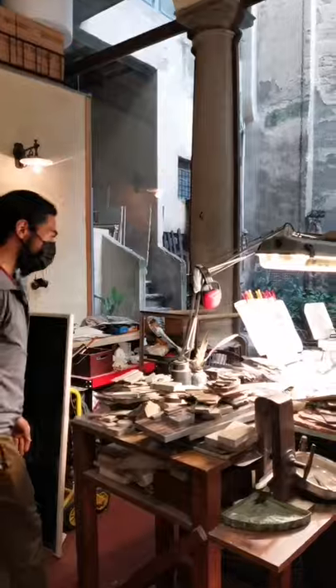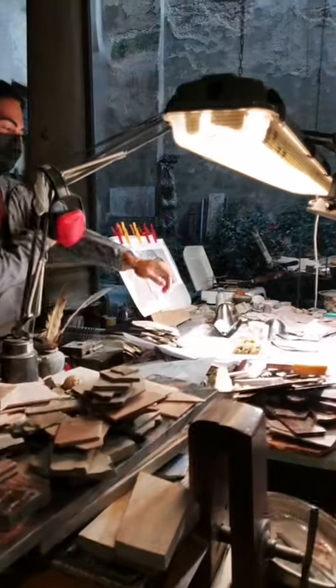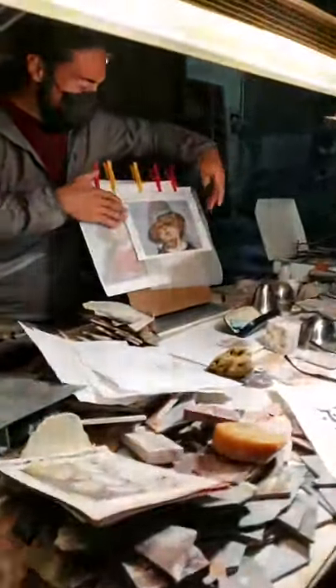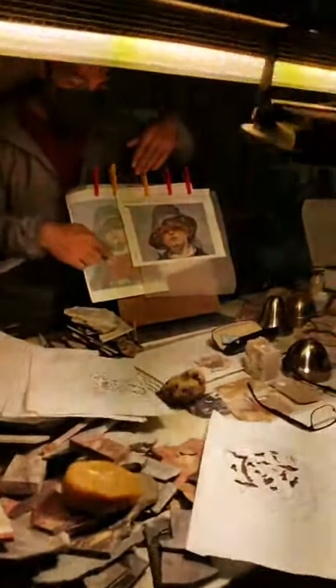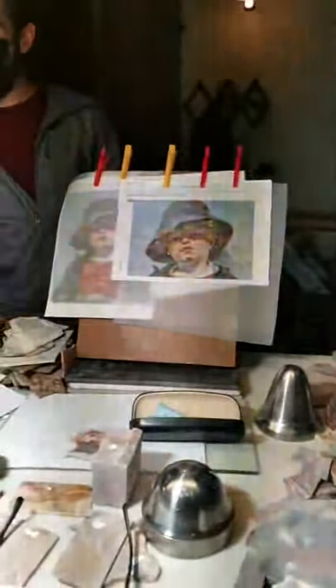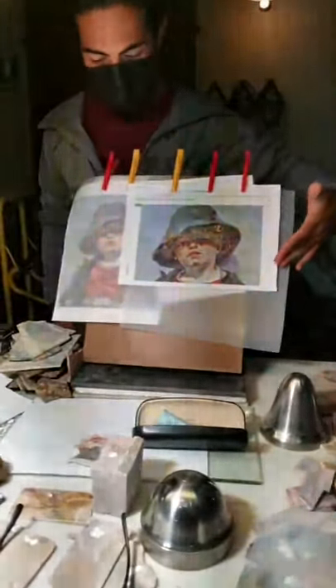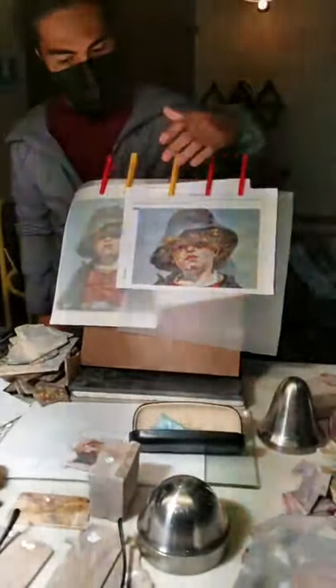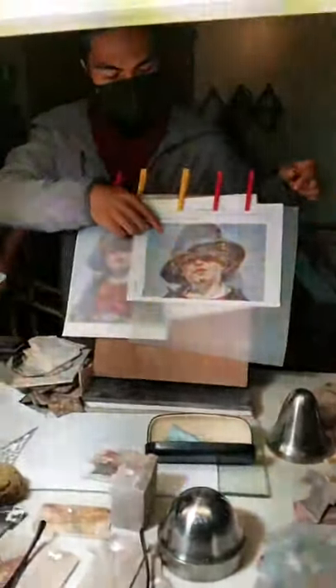Quali sono le fasi della lavorazione? Qui vedo dei disegni, dei... modelli. Esatto, questi sono modelli. Da un'immagine noi ricaviamo un lucido da cui definiamo quali pezzi tagliare dalle pietre per comporre l'immagine. So this is to show you how it all starts — an idea of what they wish to reproduce is made into a puzzle-like scheme so they can identify the pieces that need to be made to replicate this design.